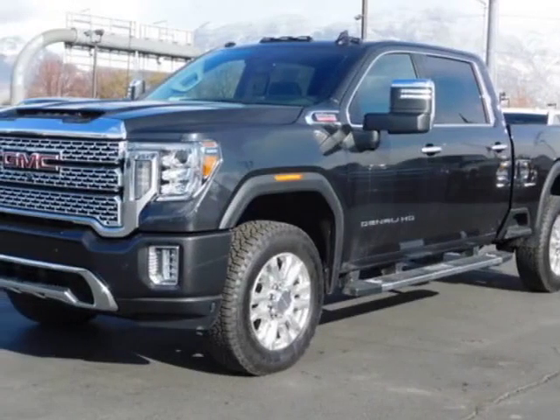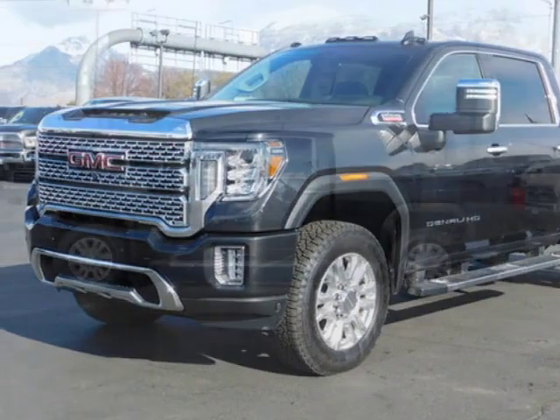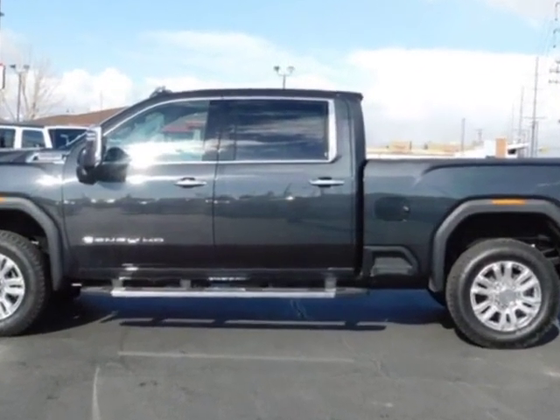Check out this 2020 GMC Sierra 3500 HD. For your protection, this vehicle has a factory warranty.